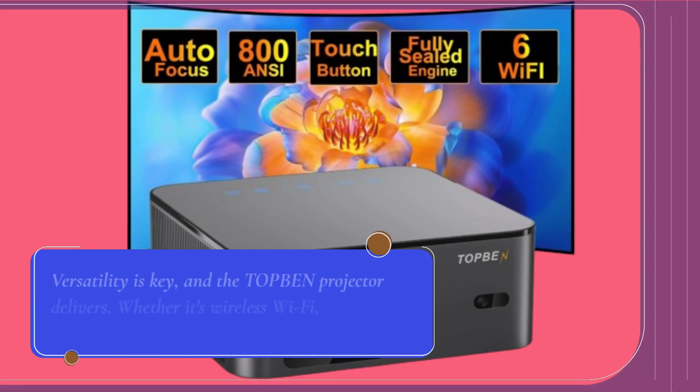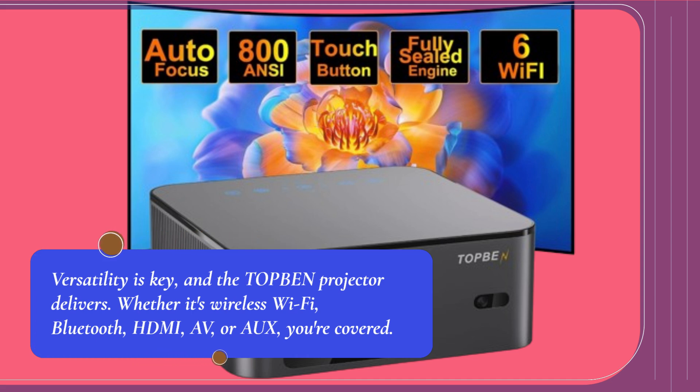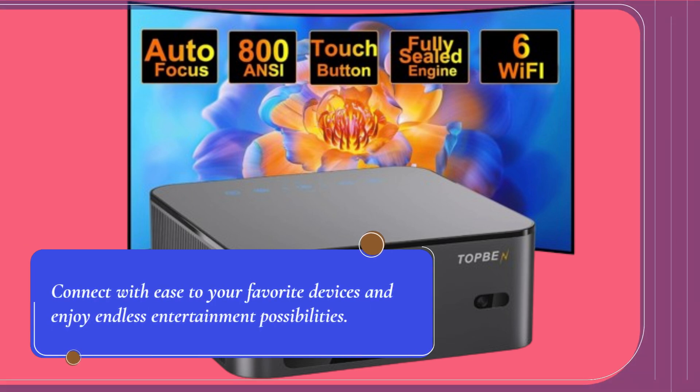Versatility is key, and the TOP BEN projector delivers. Whether it's wireless Wi-Fi, Bluetooth, HDMI, or AV, you're covered. Connect with ease to your favorite devices and enjoy endless entertainment possibilities.